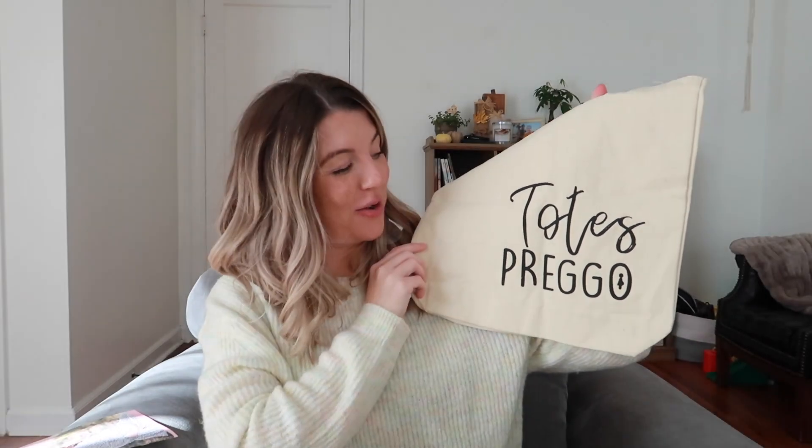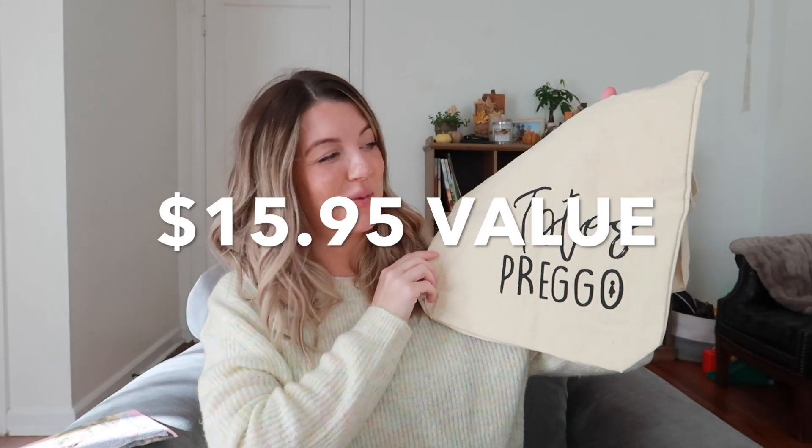First up is this little 'totes prego' bag. This is super cute, I like this. I'm probably going to use this on a trip we're taking next week — we're going out of town for Thanksgiving — and this would be so cute to put some of my stuff in. Anything to make pregnancy a little bit more fun is a win in my book.